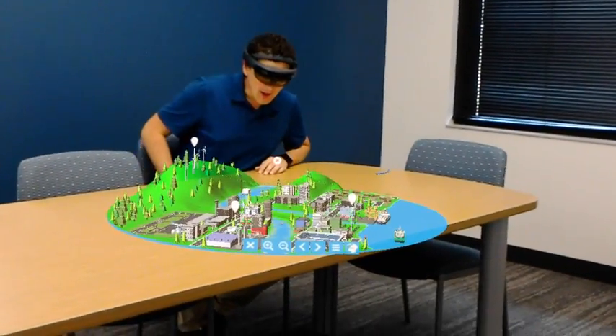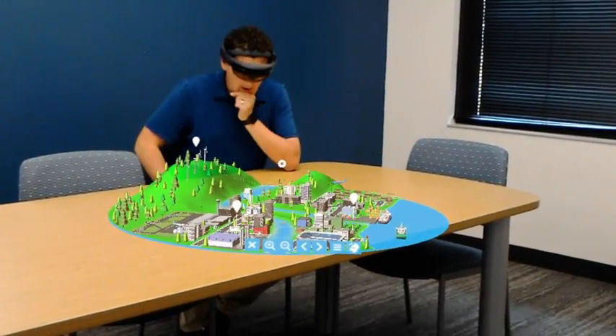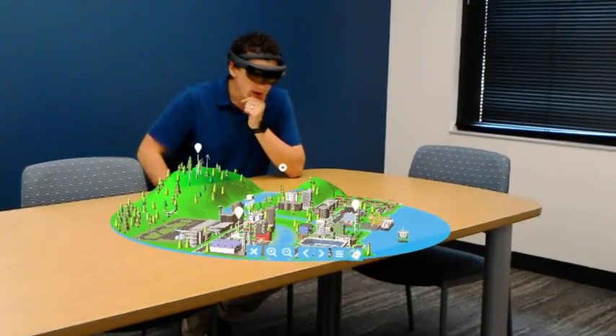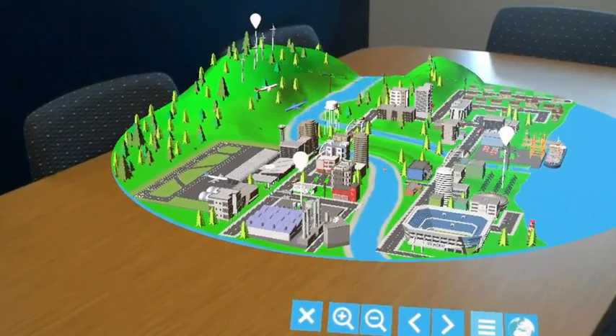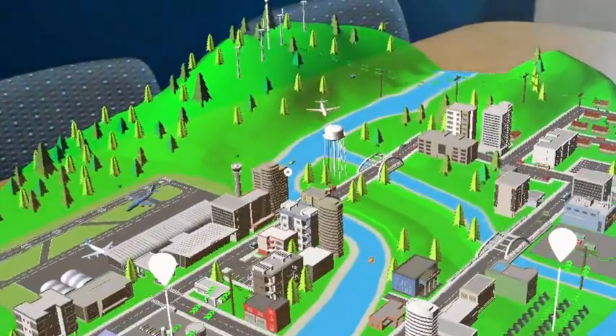Hey everyone, I am proud to announce that our Smart City application is now available to download for free in the Windows Store. It's available for Windows Mixed Reality, including HoloLens and VR headsets.